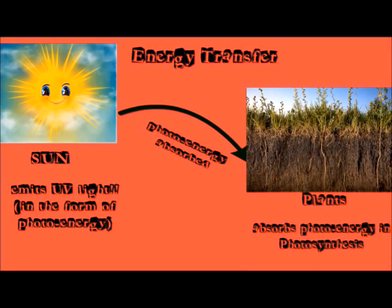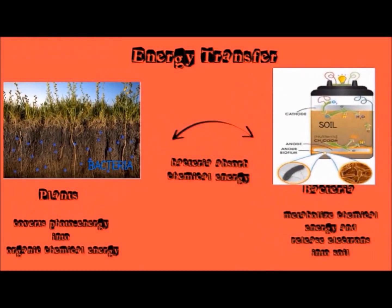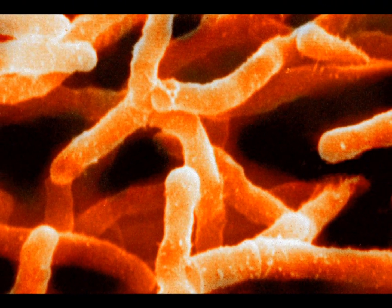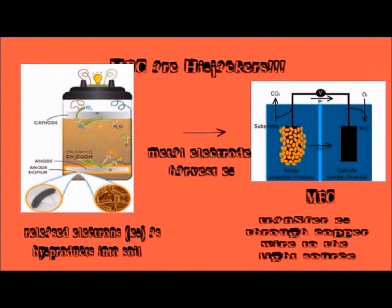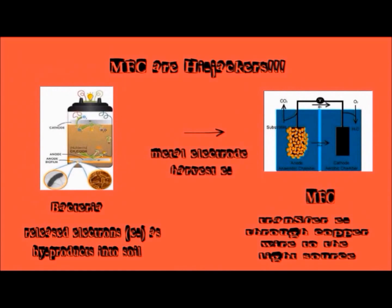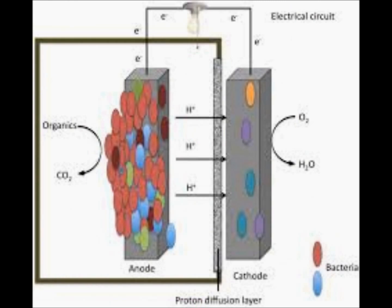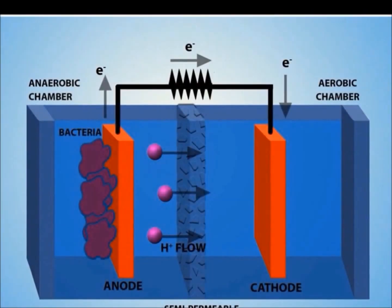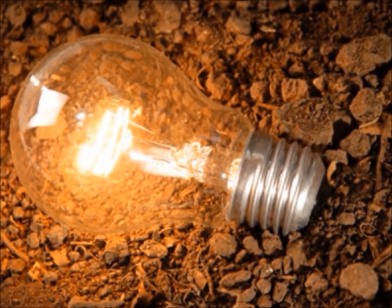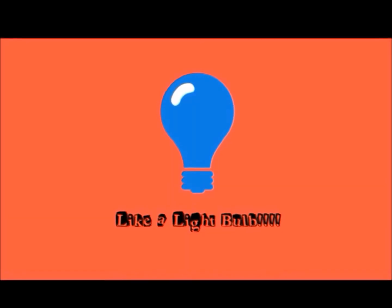During photosynthesis, plants convert photoenergy into chemical energy in the form of organic matter, like glucose, which is metabolized by anaerobic bacteria for nutrients. In an oxidation and reduction process, electrons are removed from the organic matter. Microbial fuel cells hijack these electrons released in the process. These electrons are captured with metal electrodes, then transferred through a copper wire into a light source, like a light bulb!